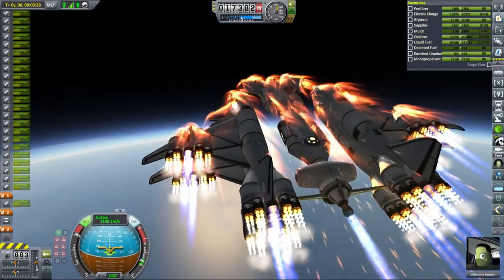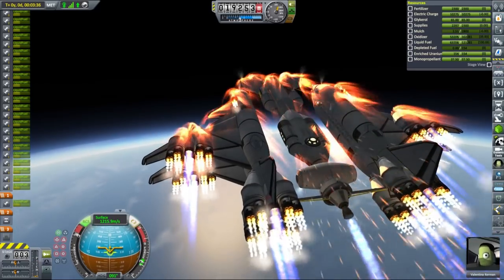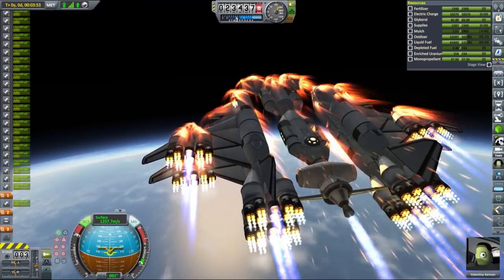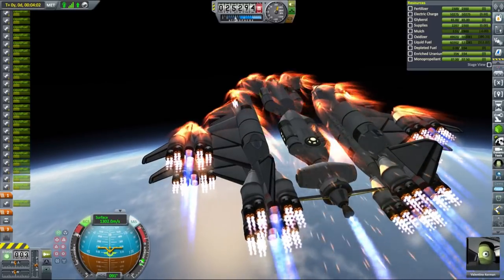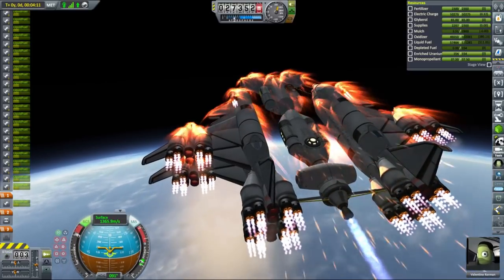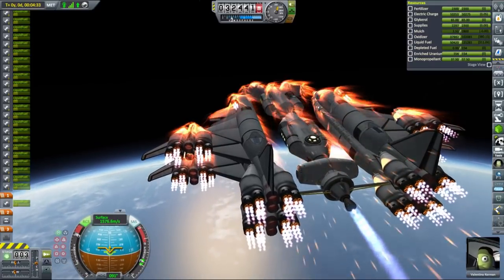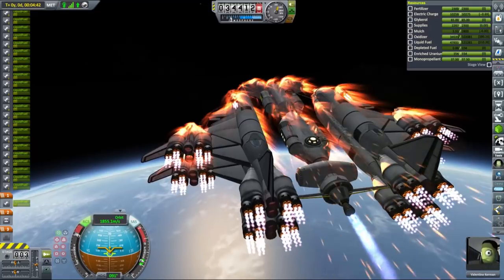Flying this massive SSTO is actually pretty easy, despite how it looks — and it was quite surprising for me. With its very high thrust-to-weight ratio and relatively aerodynamic shape, the vessel not only climbs easily but also accelerates very fast. Flying it into orbit comes down to pitching up to 10 degrees and grabbing a cup of coffee. At 15 to 16 km altitude, it is recommended to level your flight slightly to gain some velocity, then engage the closed-cycle and vector engine at the back and continue upwards to orbit.